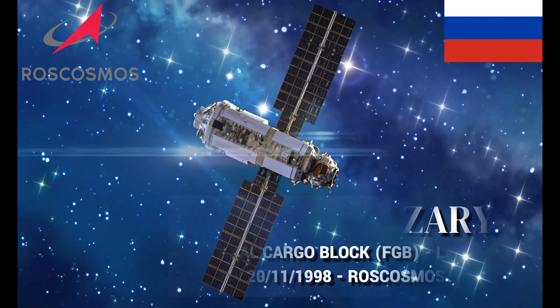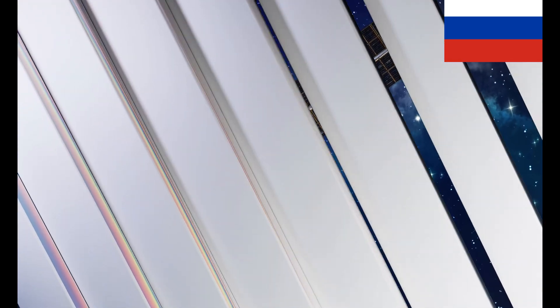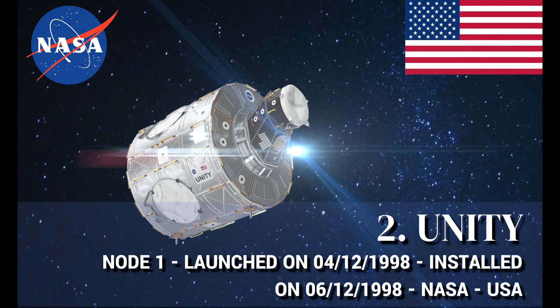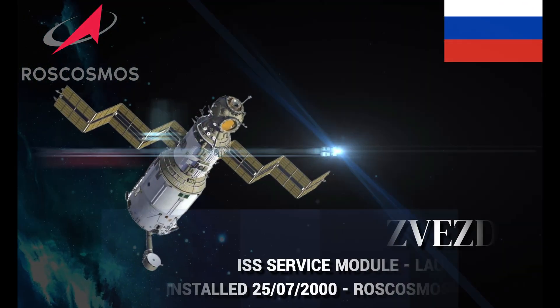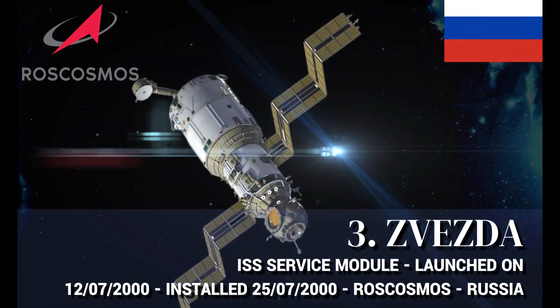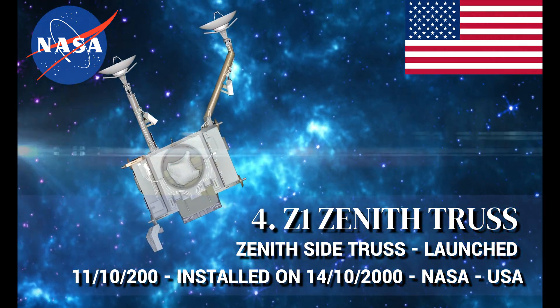Zarya Functional Cargo Block, manufactured by Russia. Unity Node 1, manufactured by the United States. Zarya Functional Cargo Block.